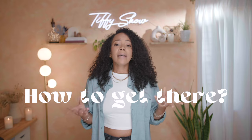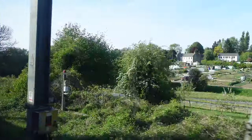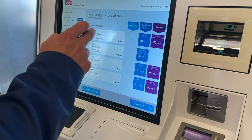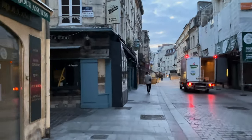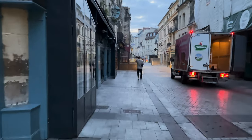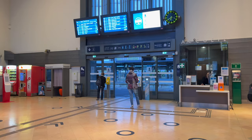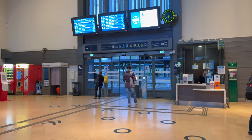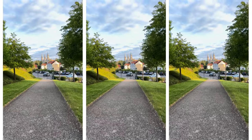How to get to Normandy: we were staying in Caen, so getting there was pretty simple. Just make sure you check the train schedules before you book any accommodations or tours so you get there at a reasonable hour and don't lose a day. Once you get to Caen, it's very easy to get to Bayeux, which is where you'll probably be going for the World War II tours. It's an easy train ride — I highly recommend staying in Caen and taking the train to Bayeux on your tour day.